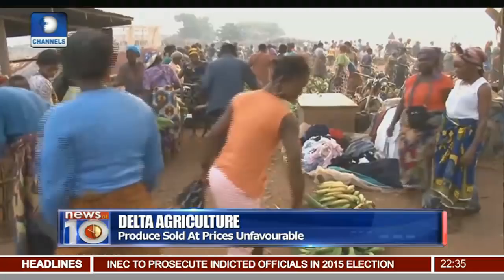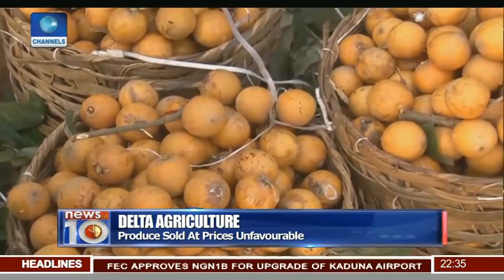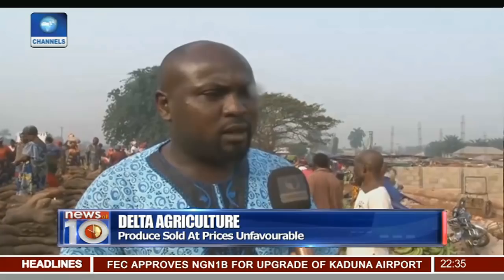Without storage, the farmers are forced to sell off their goods every four days to avoid wastage. And that's where the hardwood buyers begin. But this will be a problem easily solved if things are in place. The challenges started from the farmers because the farmers are not being given loans.